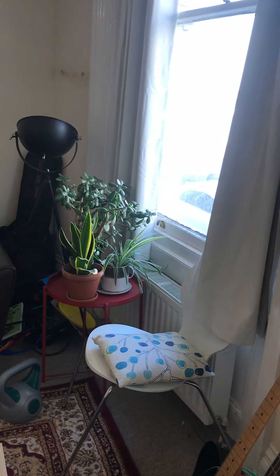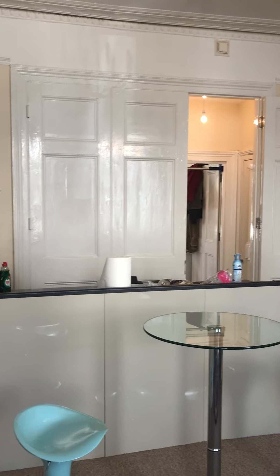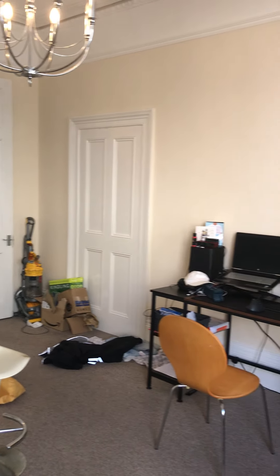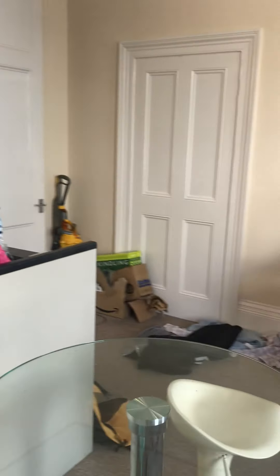You may notice there is furnishing in this property but this all does belong to the tenants. This property comes completely unfurnished, so when it is ready to be moved into it will be completely empty.